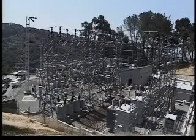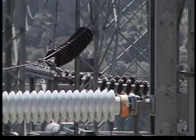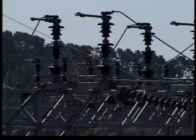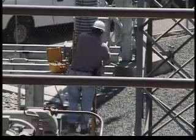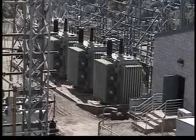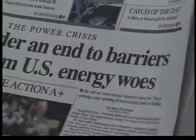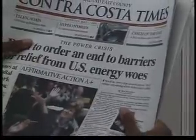By now, everyone knows that throughout California, energy is in short supply. Shortages of electricity are a way of life for Californians, and the economic impact of the power crunch is immediate and widespread. Many have seen their utility bills skyrocket, and the threat of rolling blackouts looms, triggering statewide conservation efforts and forcing homes and businesses to curtail energy usage.